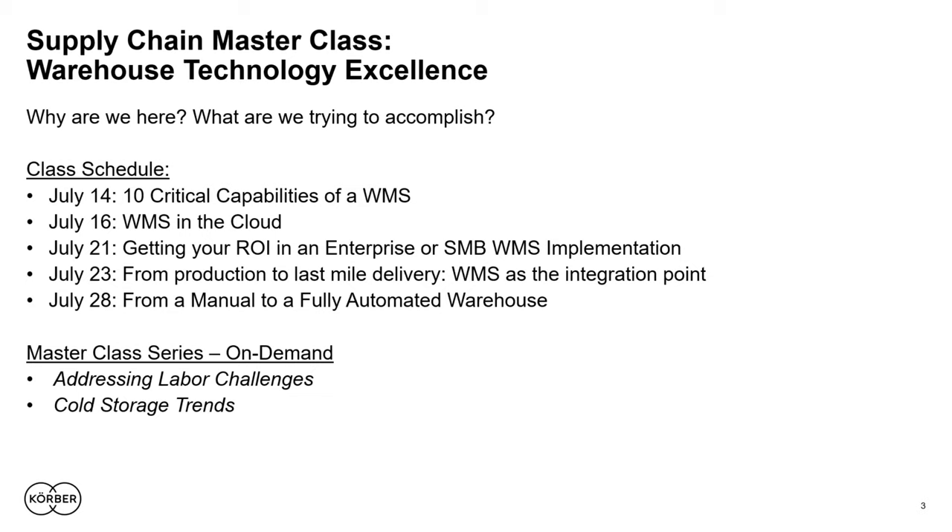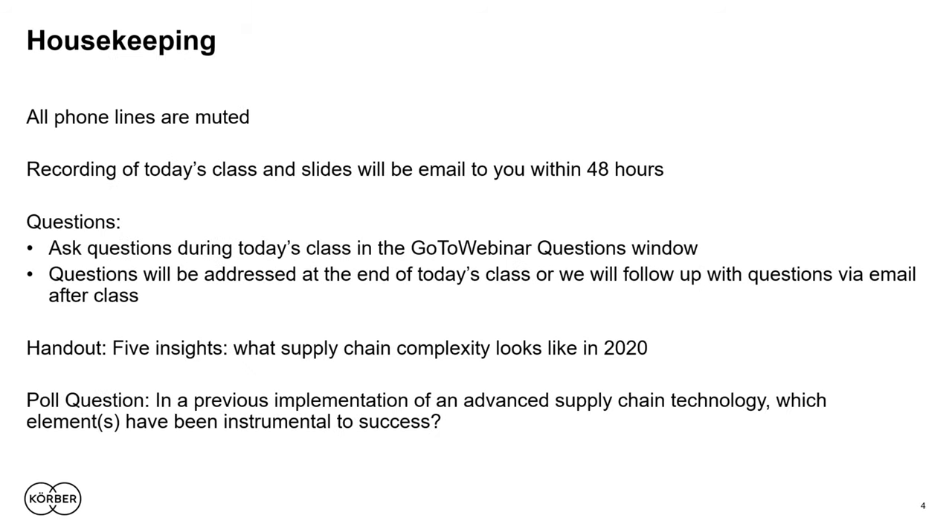This is the fifth and final installment in this particular master class. But don't despair if you've missed any previous sessions — you can catch them on demand. You'll also have access to previous master class series dedicated to topics like addressing labor challenges and cold storage trends. A link to this session as well as all previous sessions will be sent to you in a mailing within the next 48 hours.